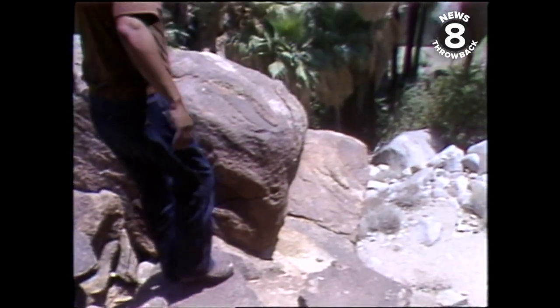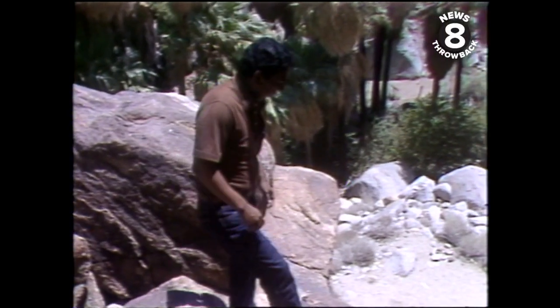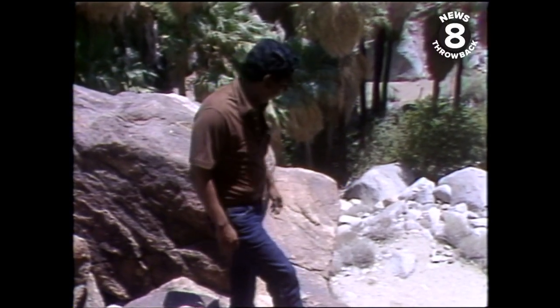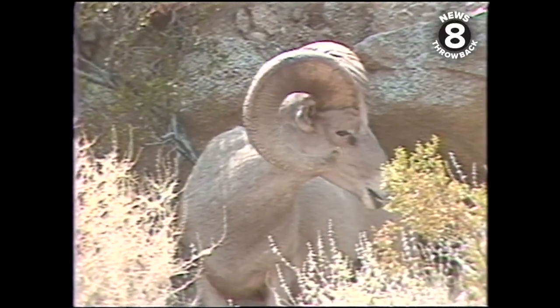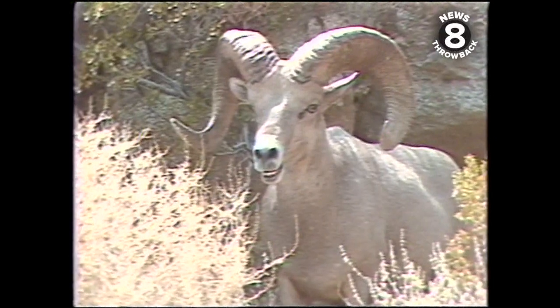The bighorn sheep can easily maneuver around these jagged rocks, but for predators and humans it's a lot tougher, because one false step could spell disaster. They're a magnificent, majestic animal, and there aren't that many of them to see anymore, so this is one of the few places in the western United States where you can come and find one without too much trouble.